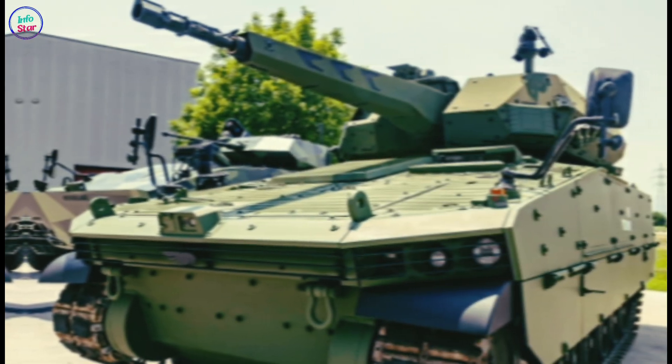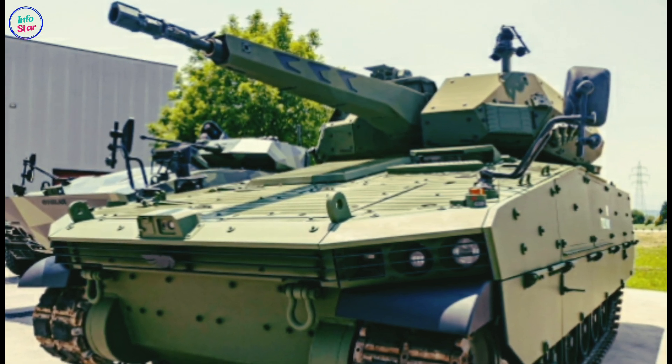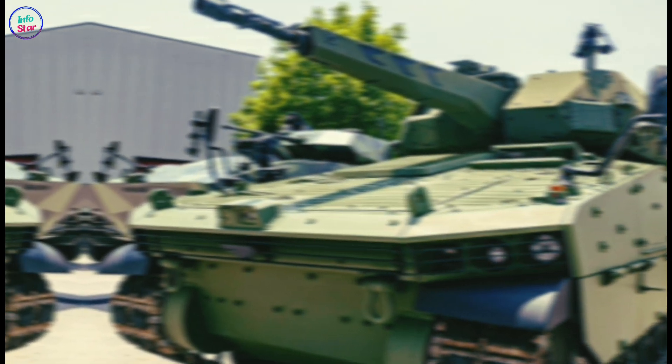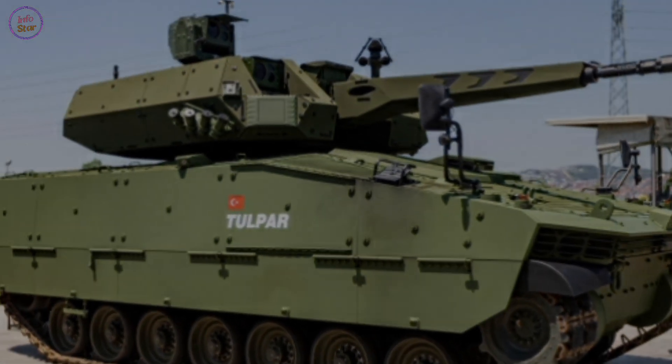As a product of Turkey's indigenous defense industry, the Tulpar enhances the nation's strategic autonomy and offers a competitive export option for international markets. Its cost-effectiveness, coupled with its modern capabilities, positions it as a formidable choice for militaries seeking a light, adaptable, and powerful combat vehicle.